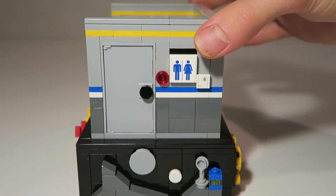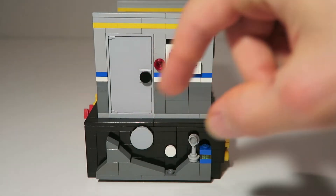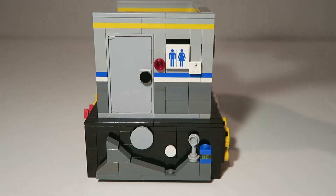Moving on to the side of the build, you have a nice rocky planet with a moon, a star, and a little space base. You also have the door with the bathroom logo, a light, and some other controls.